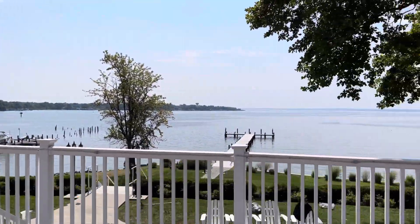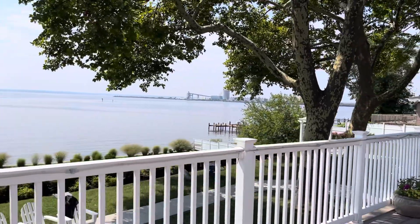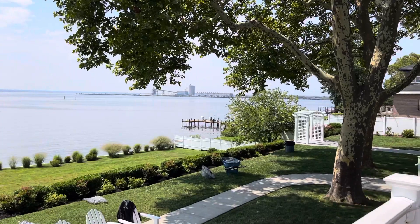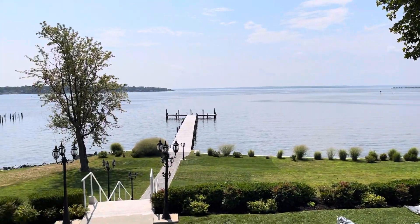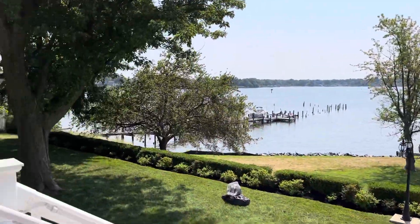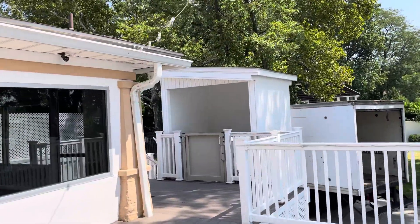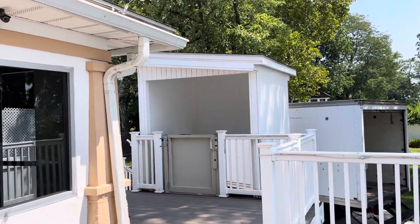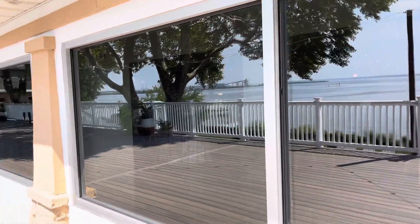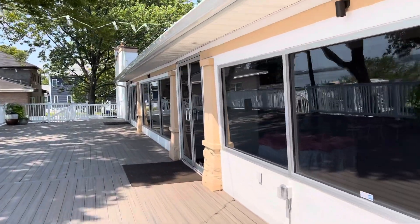This is the view from the deck. There's also a wheelchair lift here, so it's ADA compliant. This is where your guests are going to be mingling while you're doing photos.